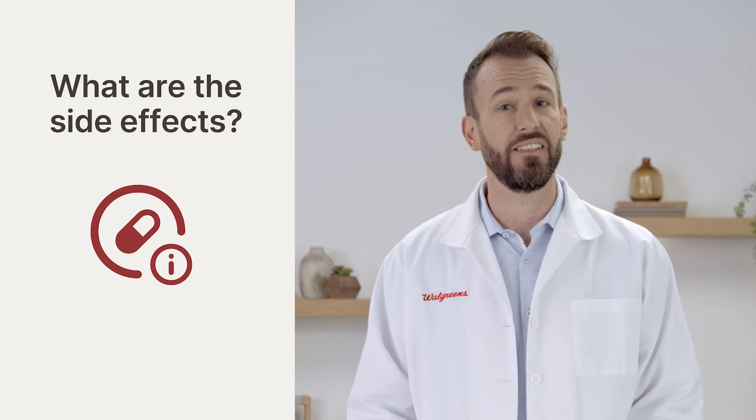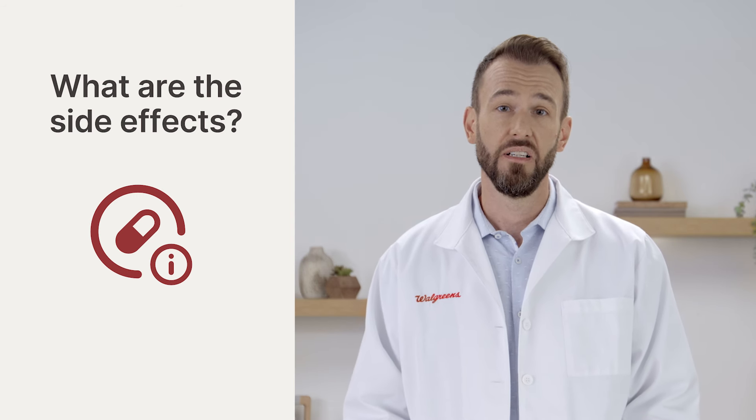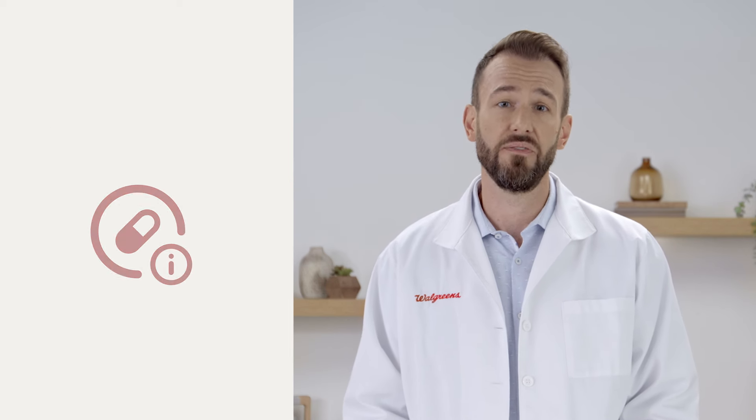Some people may not notice any side effects, but those that do report them as generally mild. They may include changes in taste, diarrhea, headache, and nausea, with a few more listed below this video. Paxlovid is proven to help those who are at high risk for serious illness and complications, so managing through any side effects is much better than possibly getting very sick and having to go to the hospital.